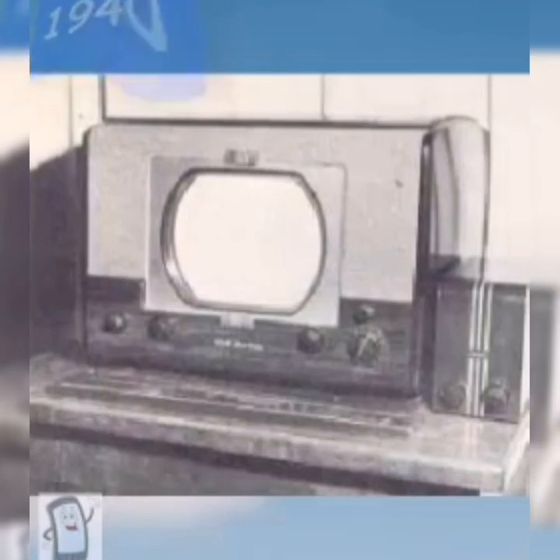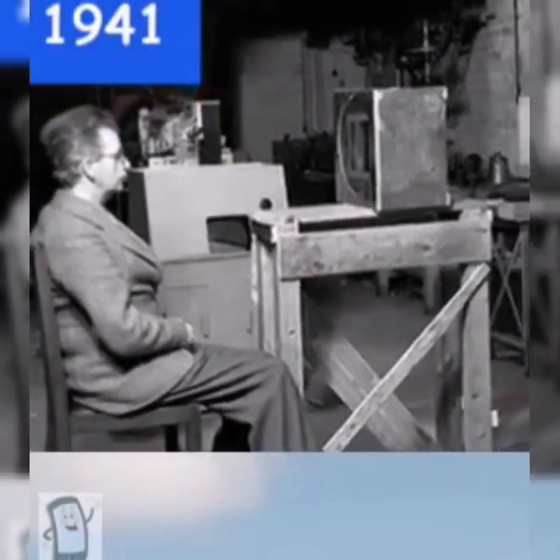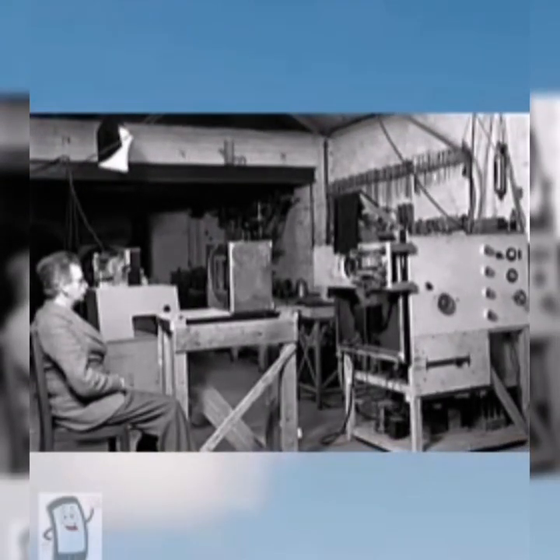In 1940, the display was stuck at 12 inches, as much bigger displays were hard to produce. In 1941, Baird had experimented with color TV apparatus at his home in Crescent Wood Road, Sydenham, South London.